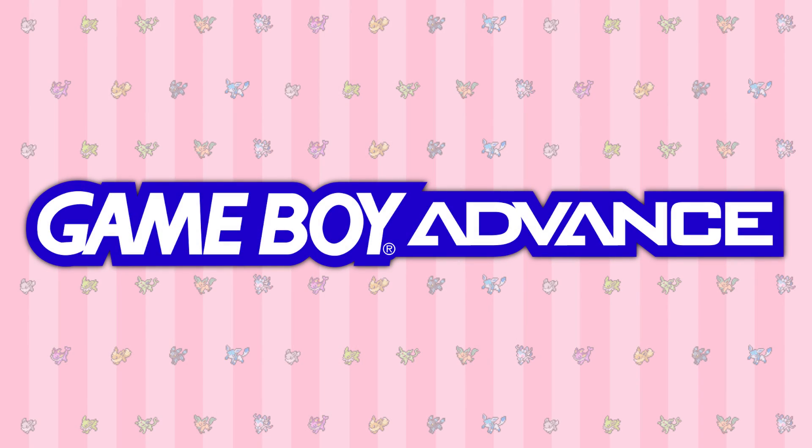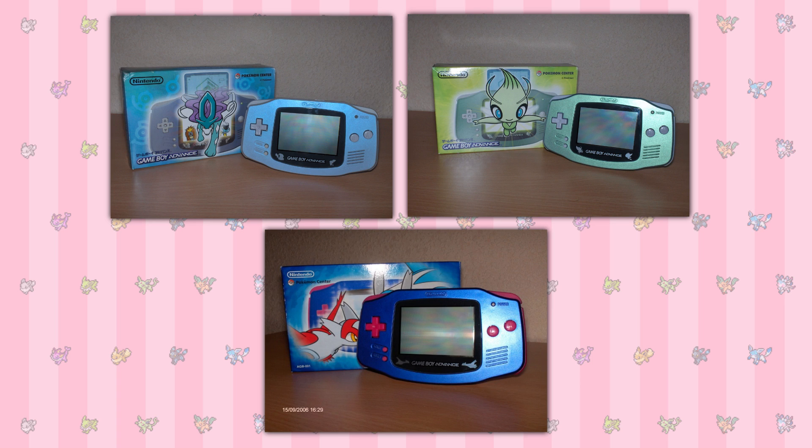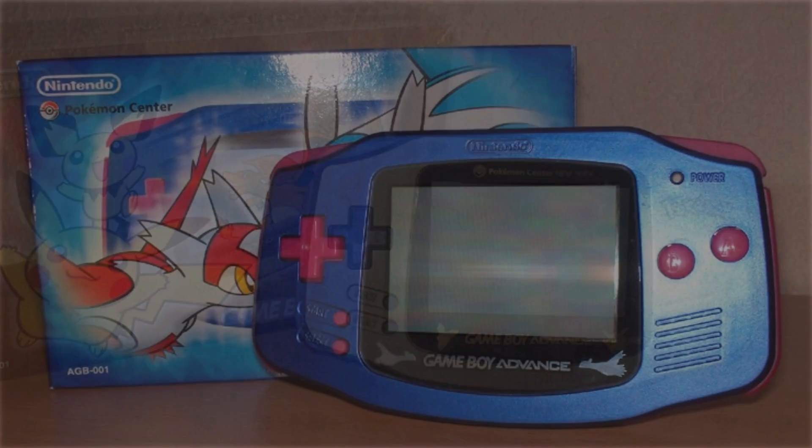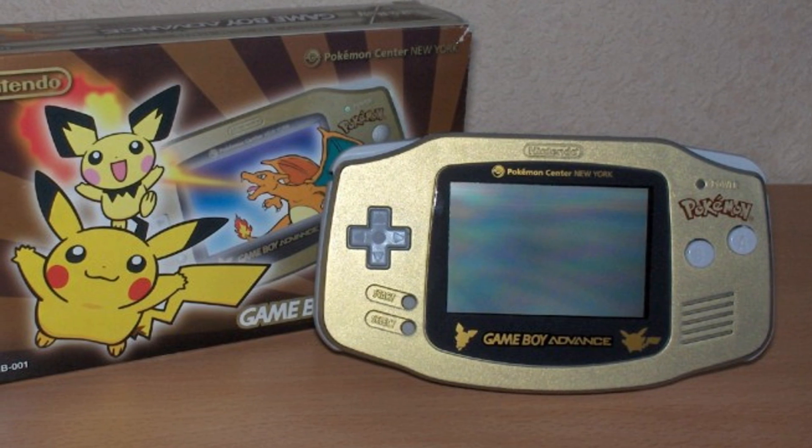Onto the Game Boy Advance line, which is honestly my favourite on the whole. Starting with the original GBA, the first systems would be these three, which are stylised to represent and coincide with the release of the fourth Pokemon movie, Pokemon Crystal, and Pokemon Heroes. The first two are just coloured similarly to Celebi and Suicune and have silhouettes of Pikachu and Pichu, but the third one has this gorgeous colour scheme and actual silhouettes of the relevant Pokemon.